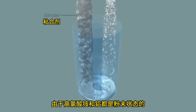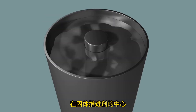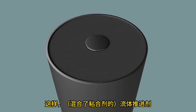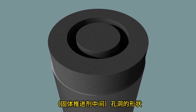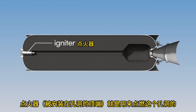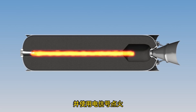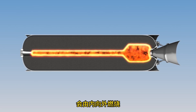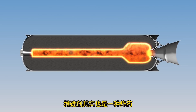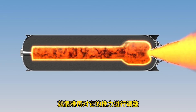Since ammonium perchlorate and aluminum are in powder form, they are mixed using a binder. A hollow space must be made in the center of the solid propellant, so the liquid-state propellant is poured into a mold and hardened. An igniter containing gunpowder activates with an electric signal, causing the propellant to catch fire and burn from the inside outward, generating thrust. Because the propellant is a kind of explosive, once it ignites it is difficult to control the thrust.